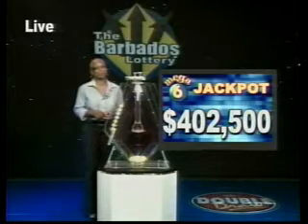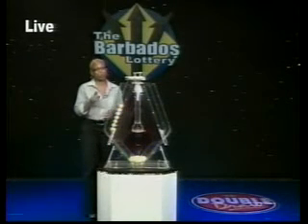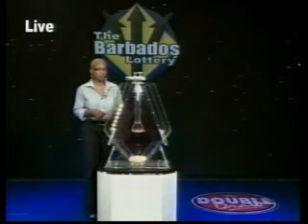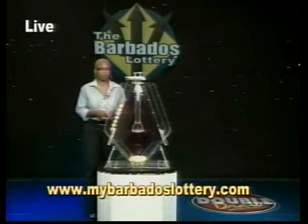But you've got to be in it to win it, so buy your tickets today. Did you know that you can top up your mobile phone at over 200 Barbados Lottery agents island-wide? Yes, you can. So top up today and get your news and draw results on our website, www.mybarbadoslottery.com.